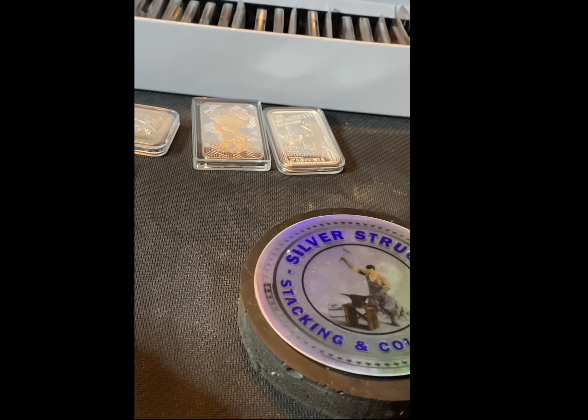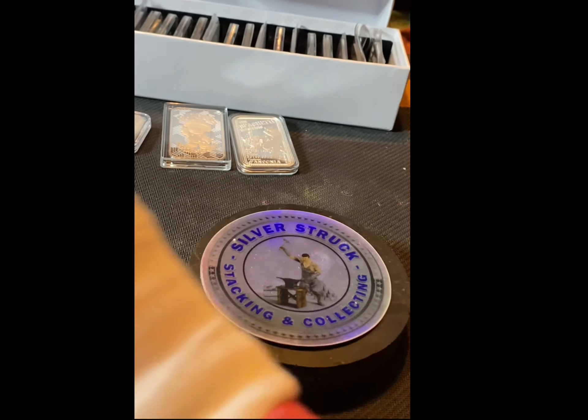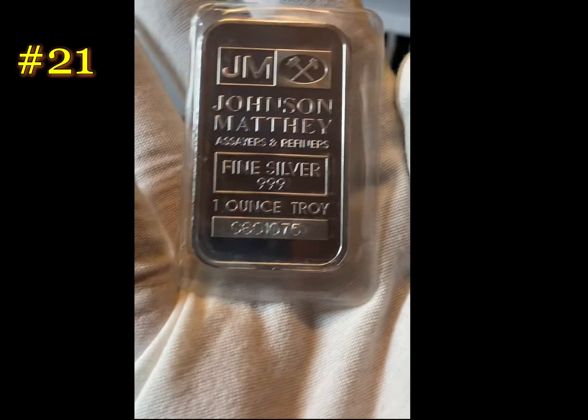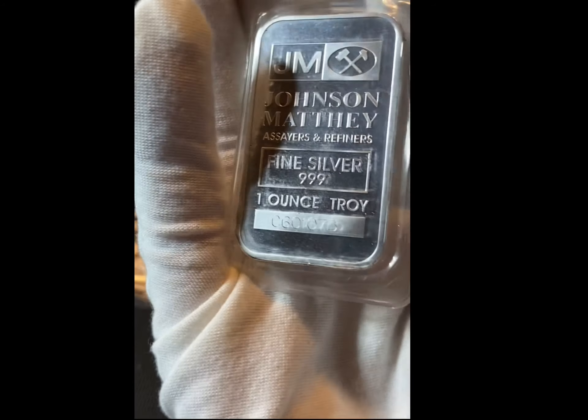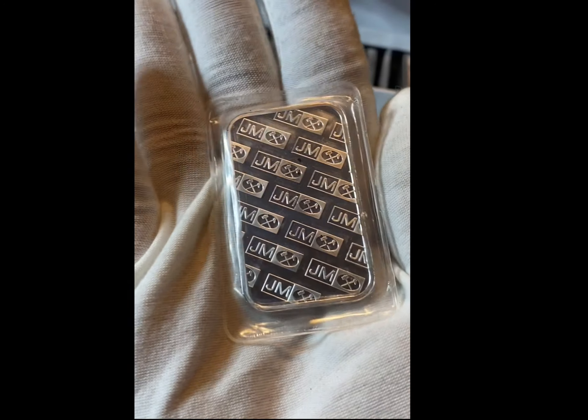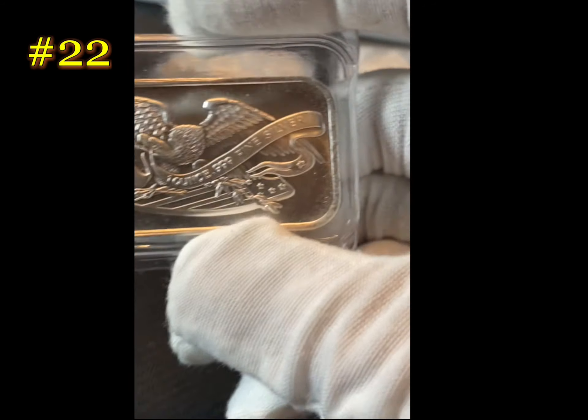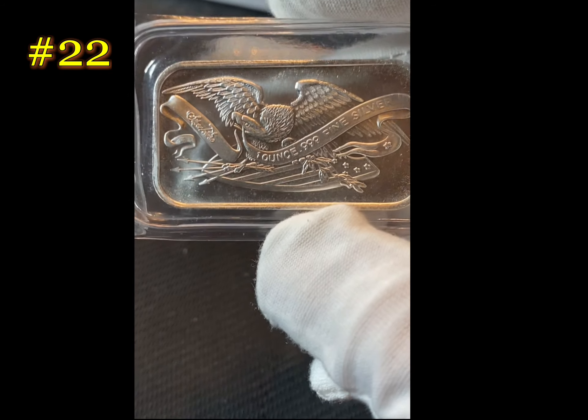And what would you do with the Johnson Matthey bars? Would you cut them out of the sealed plastic to put them in a capsule? Or would you keep them in mint packaging? I don't know. Silver Town.